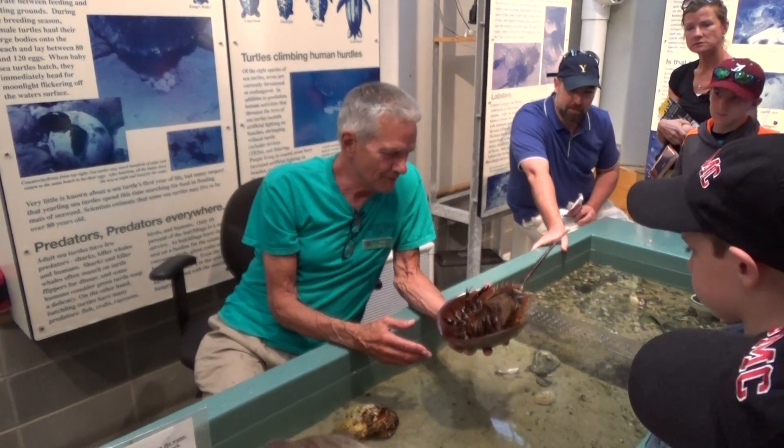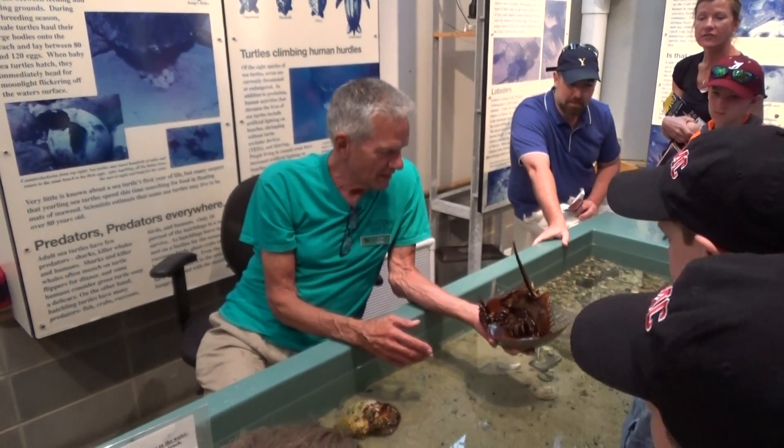Is he flapping at all yet? He was flapping and I wasn't paying attention? Yeah, he was.